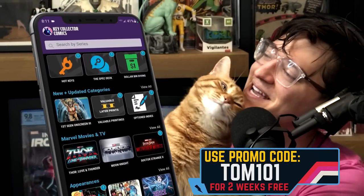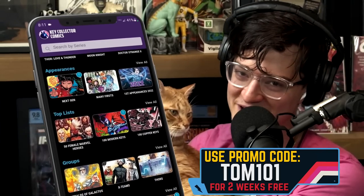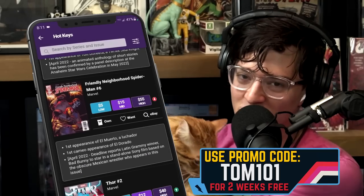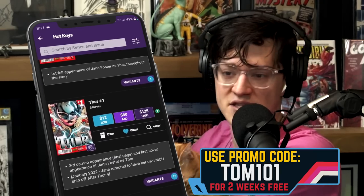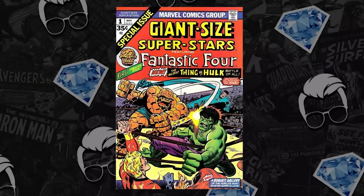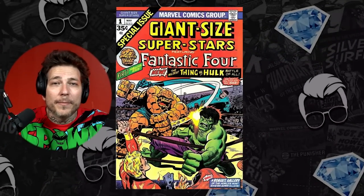Butch demands that you download Key Collector Comics, the best comic app in existence. If you use KOTOM 101, you get access to the app. We source 10 comics from a large list — there are over 40 different record breakers that the community has to see. Support the show and better your comic hunt. At the list at number 9: Giant Size Superstars number 1. I wasn't familiar with this book, but it's another scene that may play out in the MCU.